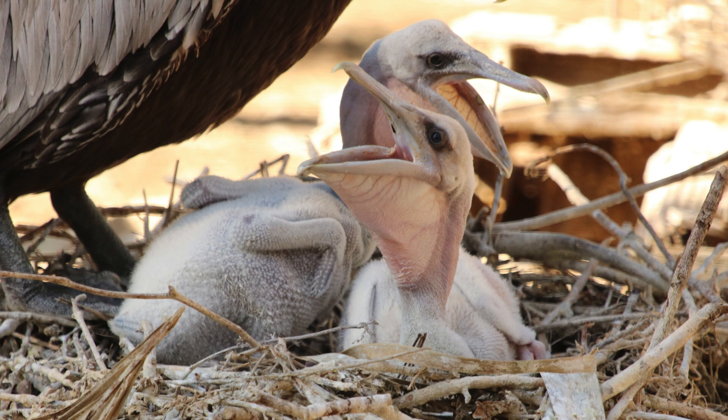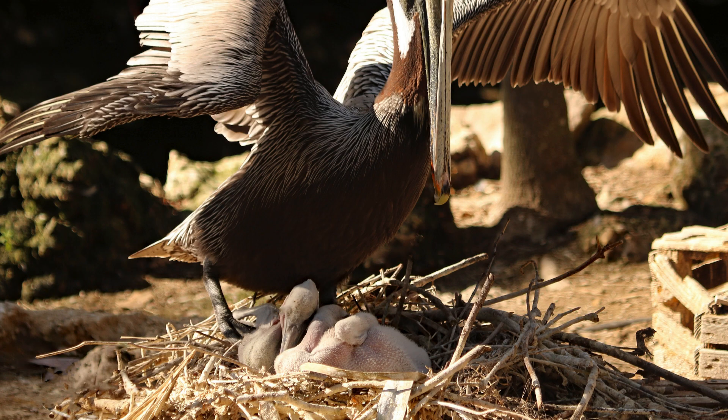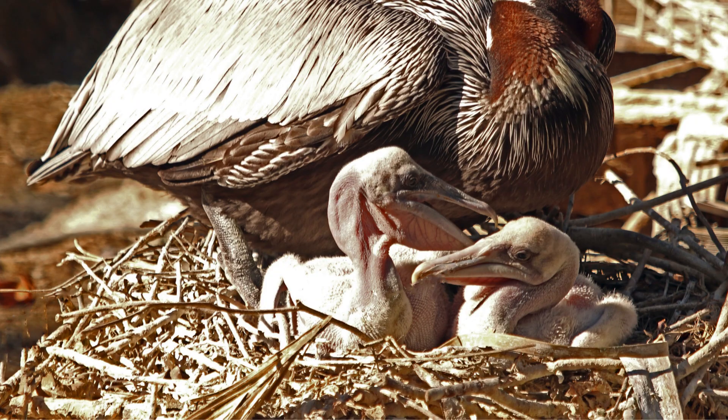When pelican chicks hatch, they're all fluffy and featherless. They look like little aliens. Baby pelicans are born completely helpless. Their eyes are closed, and they can barely move. When they are tiny chicks, it is very hard to move their big heads.